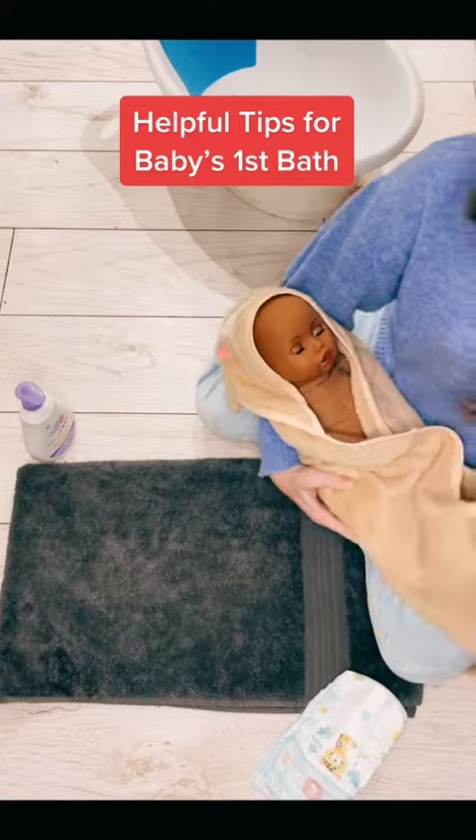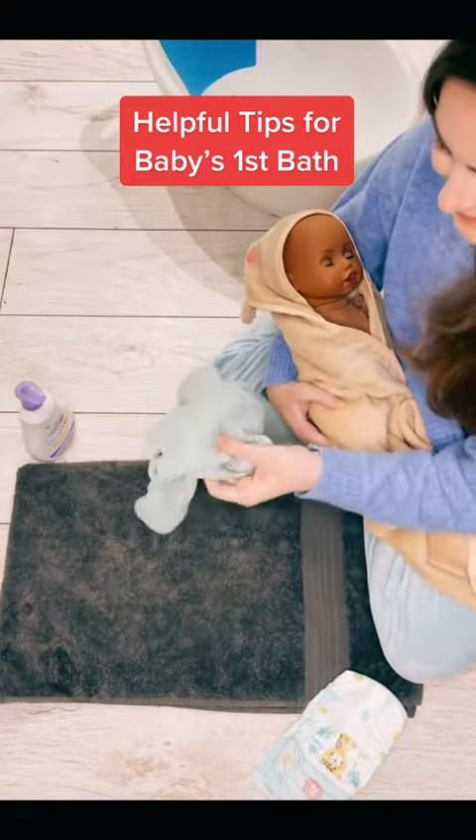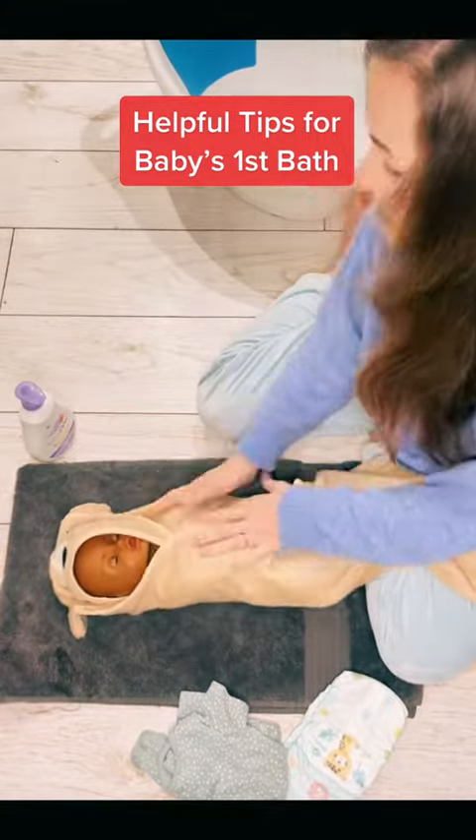Usually at this point they might want to feed, so just keep them nice and warm in their towel. You can sing or play music. Those clothes are nice and warm now, ready for baby.